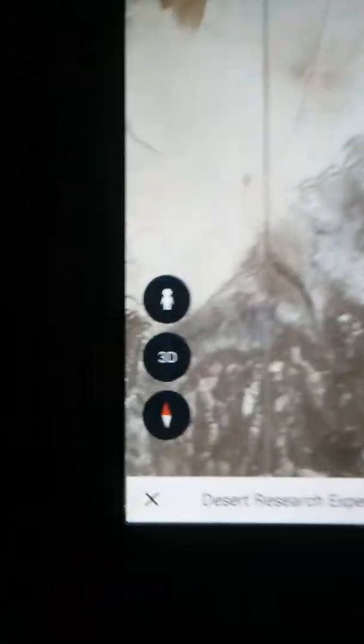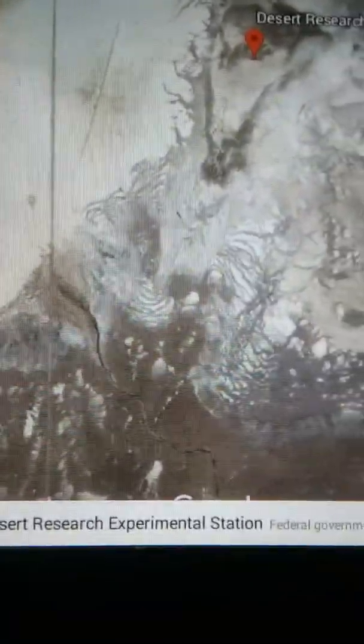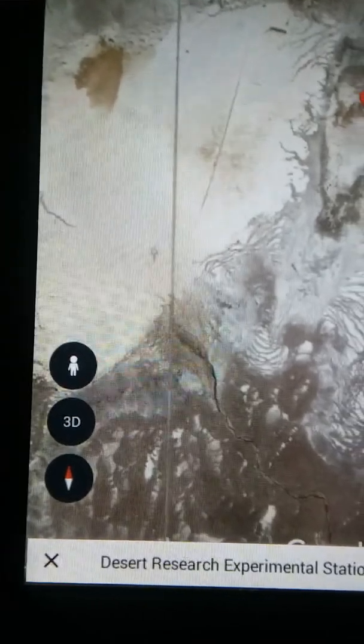I'm going to show you some quick video here. We're using Google Earth, and what you're going to search for is Desert Research Experimental Station, Utah, and then it'll bring you up to this map here.